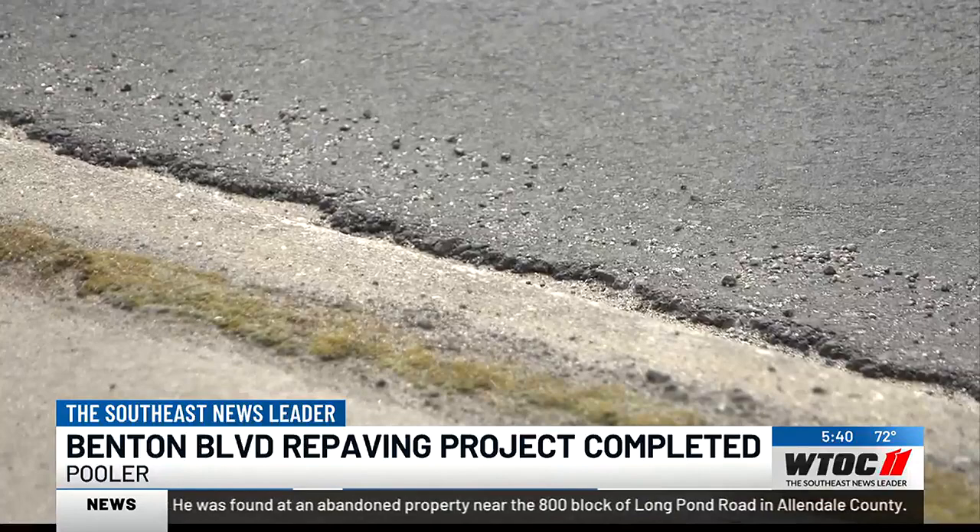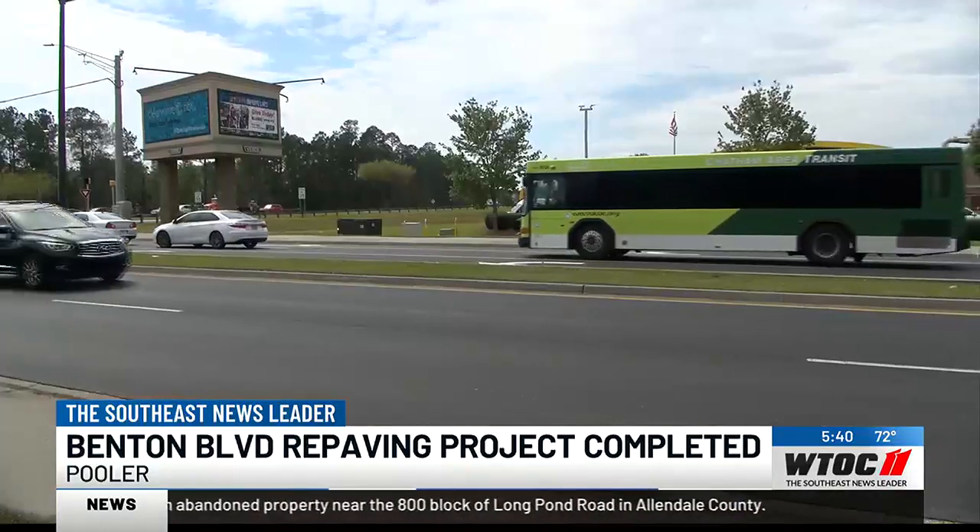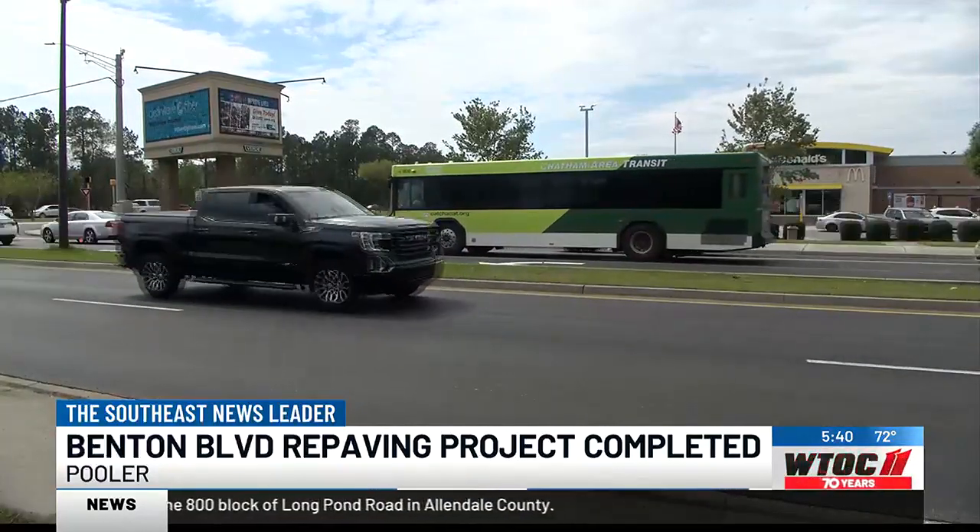The mayor says the greater project at hand — adding another lane to Pooler Parkway in that area — is a massive undertaking.